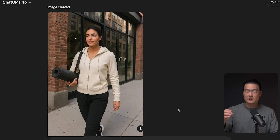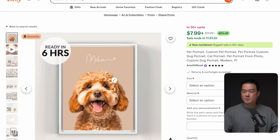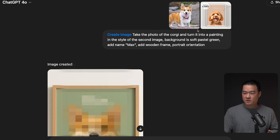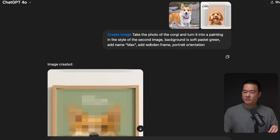I've shown you how ChatGPT can create better listing images. But what if you could also sell an actual service? You've probably seen listings on Etsy selling custom pet portraits where a customer submits a picture of their pet and you paint it into something special. Manually, this would take a lot of time — apparently one seller somehow does it in six hours — but now with ChatGPT you can do it in less than one minute. I found a photo of a Corgi on Google, uploaded it, and asked ChatGPT to turn it into a painting in the style of a second reference image from Etsy, with a soft pastel green background, the name 'Max', a wooden frame, and portrait orientation.